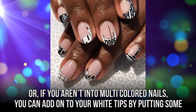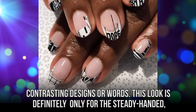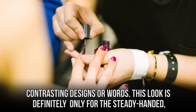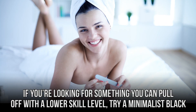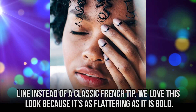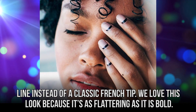Or if you aren't into multicolored nails, you can add on to your white tips by putting some contrasting designs or words. This look is definitely only for the steady-handed, so you might need to practice before you can get it just right. If you're looking for something you can pull off with a lower skill level, try a minimalist black line instead of a classic French tip. We love this look because it's as flattering as it is bold.